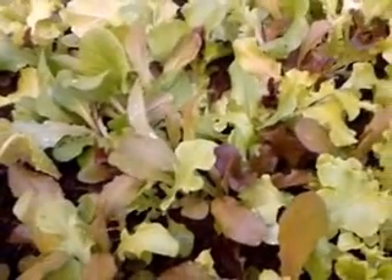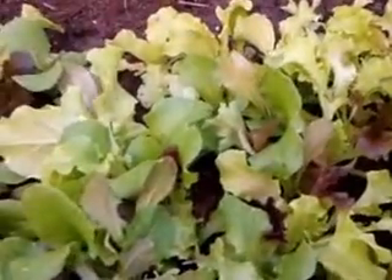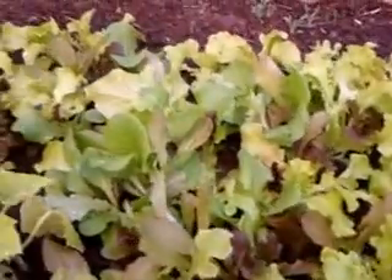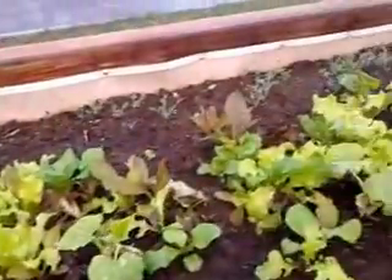Hi everyone, today is Thursday, April 5th, 2013. I just want to continue with my video update on one of my raised beds here — well, not exactly a raised bed, but anyway, this is one of the mixed lettuce beds that I grew several weeks ago.